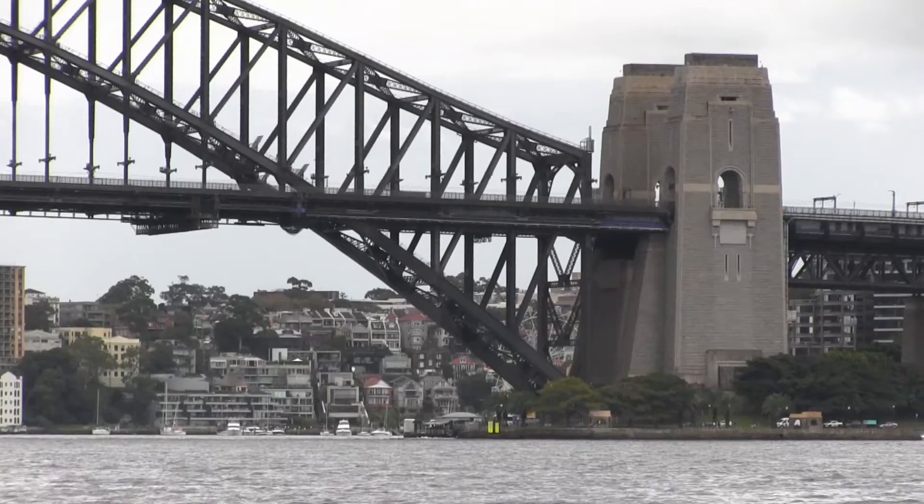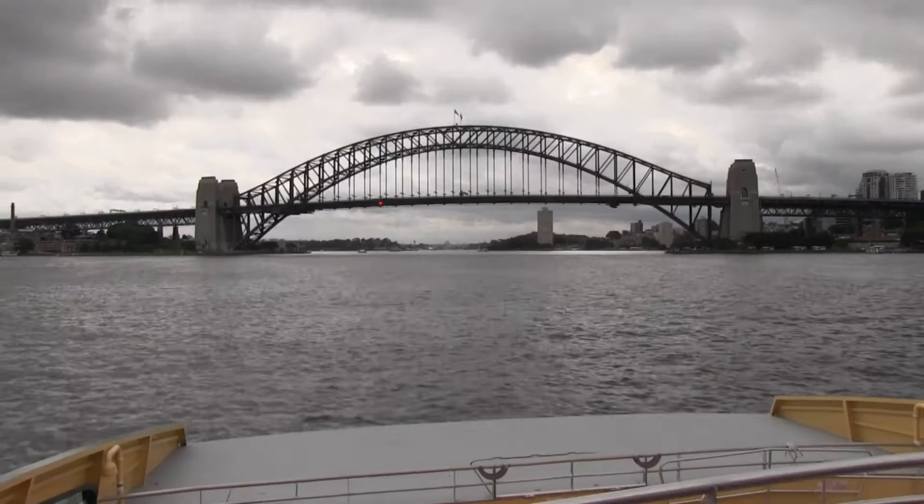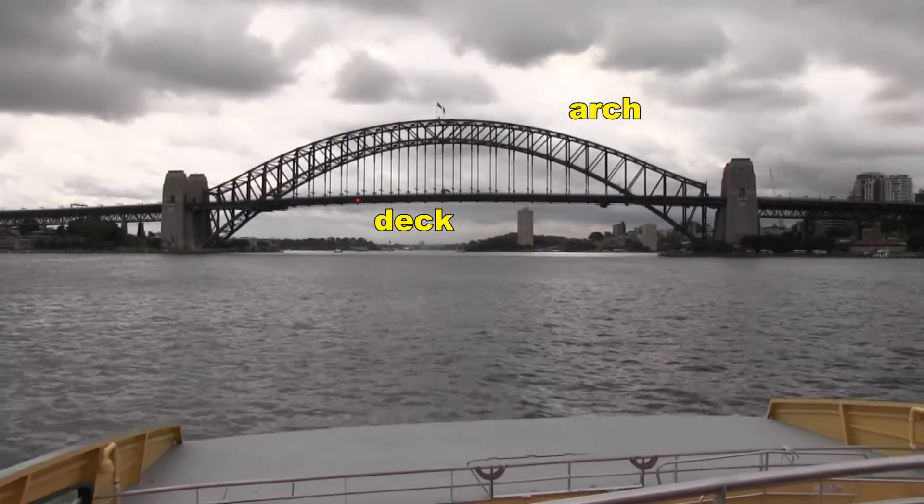The towers at each end play no part at all in supporting the bridge. They are there for decoration. The weight of the deck and the arch is supported entirely by the arch.